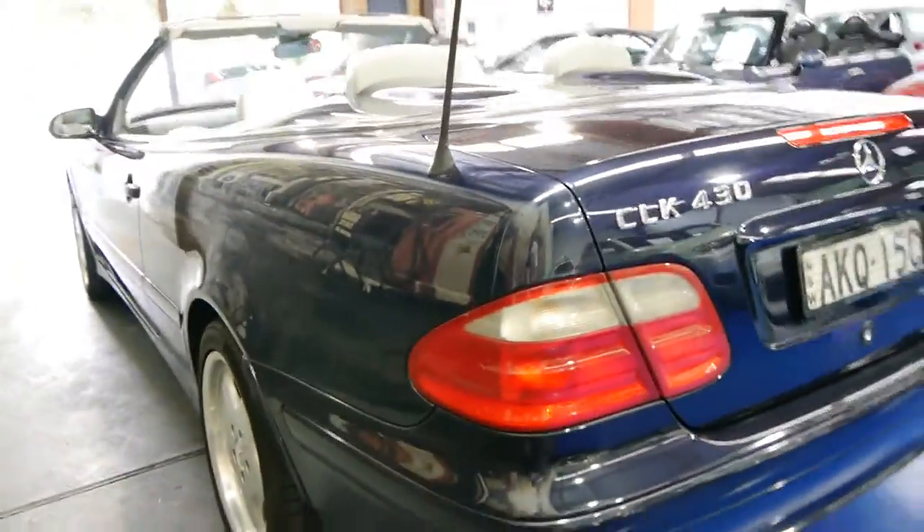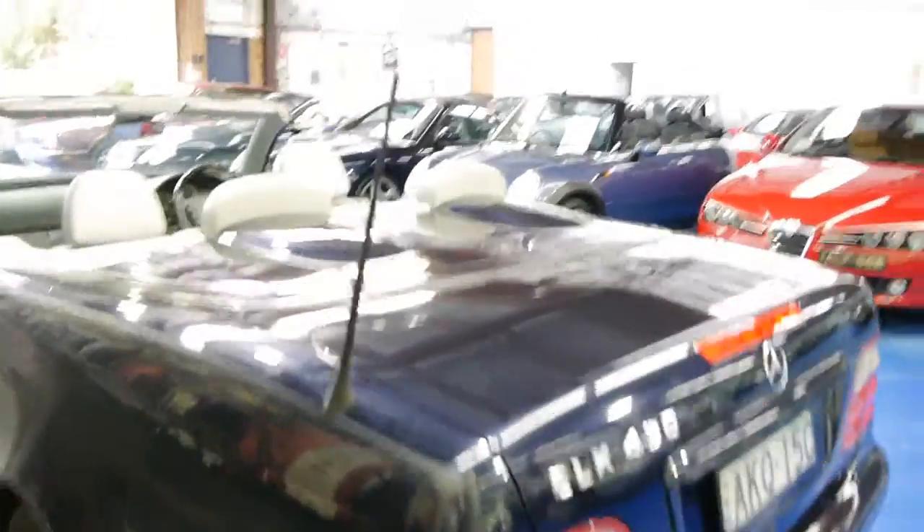Looking down the side, it really does look gun barrel straight. It's quite remarkable. All the tyres seem to be in very good condition also.